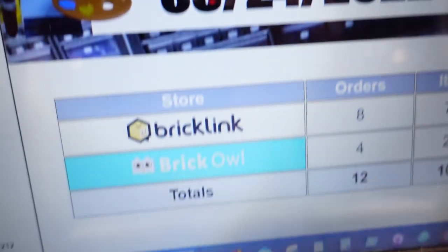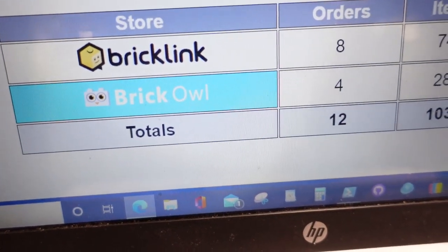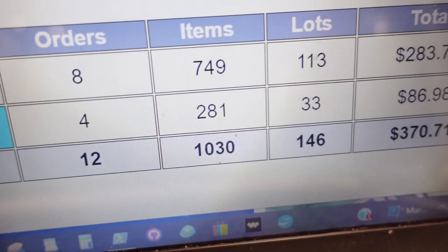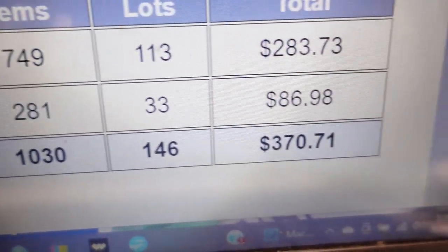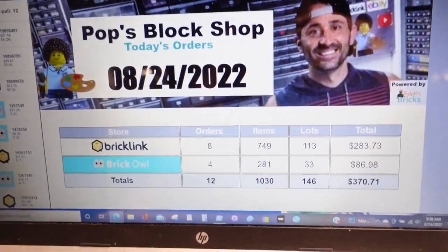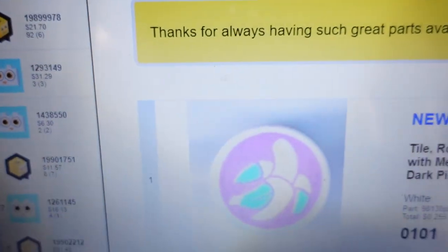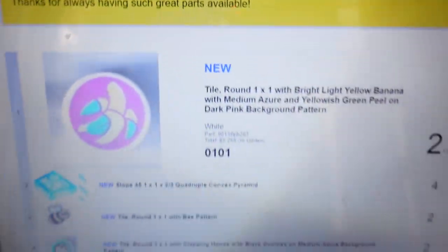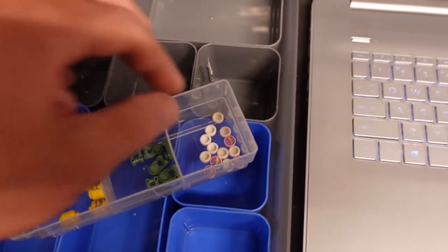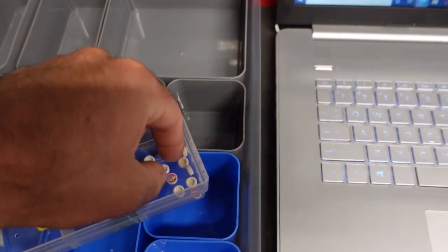All right, today's orders: eight BrickLink, four on BrickAisle, 12 total. 1,000 items, 146 lots, $370 — I'll take it. Let's get to work. Order number one has a note: 'Thanks for always having such great parts available.' You're welcome — that is why we part out LEGO sets, I guess.